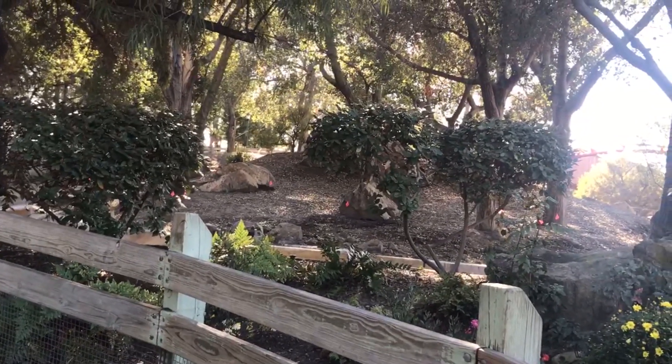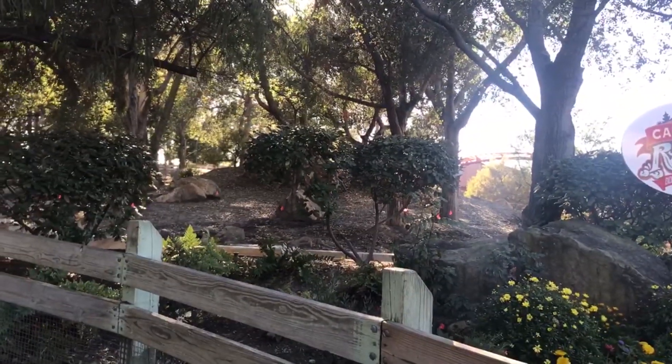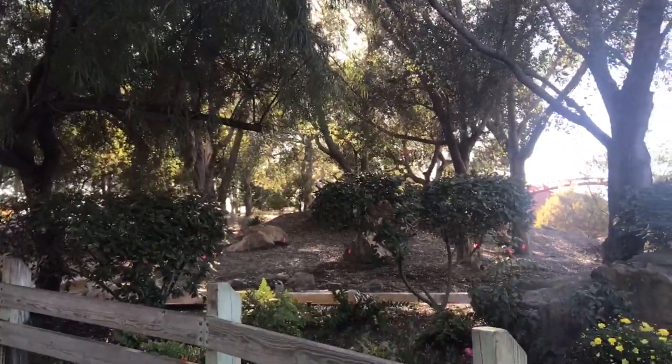Hello everybody and welcome to Parks Bros. It's True here and we have another Calico River Rapids construction update — finally! This footage is from our good friend Dorian; you can check out his Instagram down below.